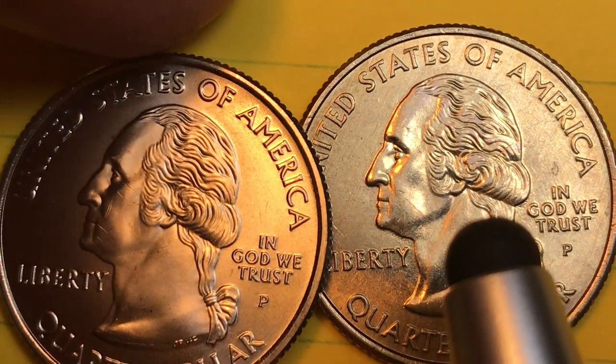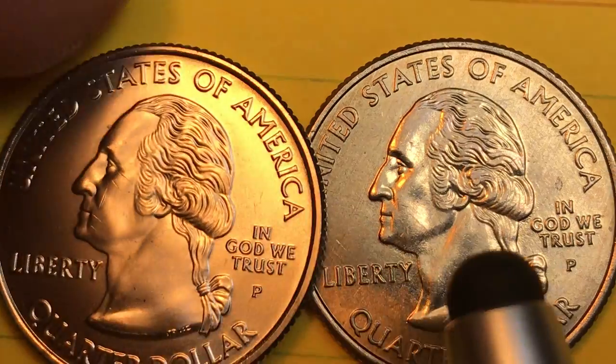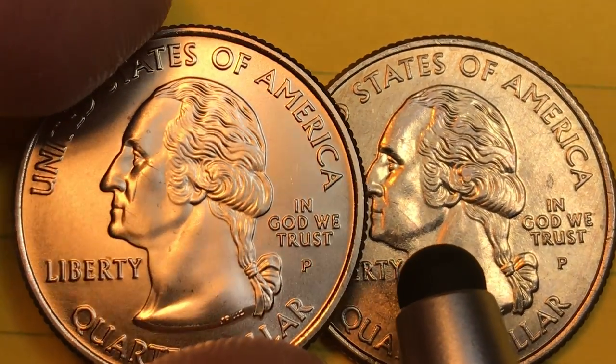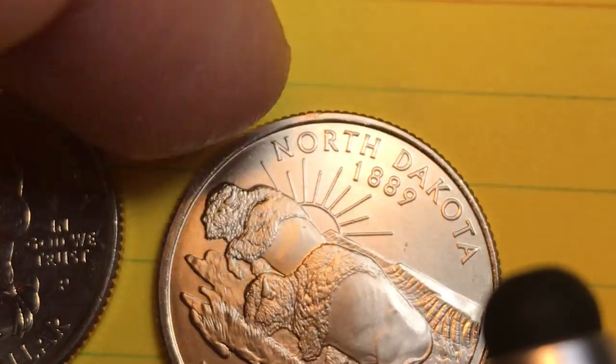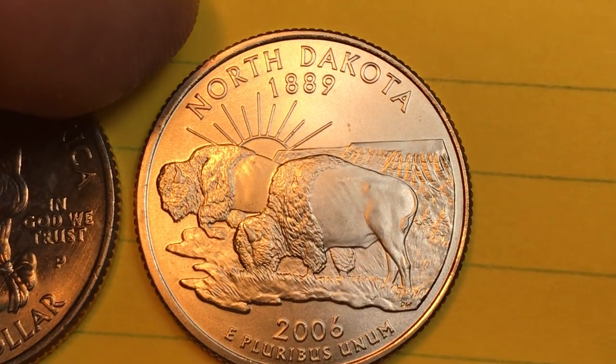There are a lot of coins now, and some of the books only hold five, so you have to decide what to do if you want to collect the Satin Finish coins in addition. Anyway, what's on the back of this coin — that's what the State Quarter Series is all about — and we'll get to the front later.